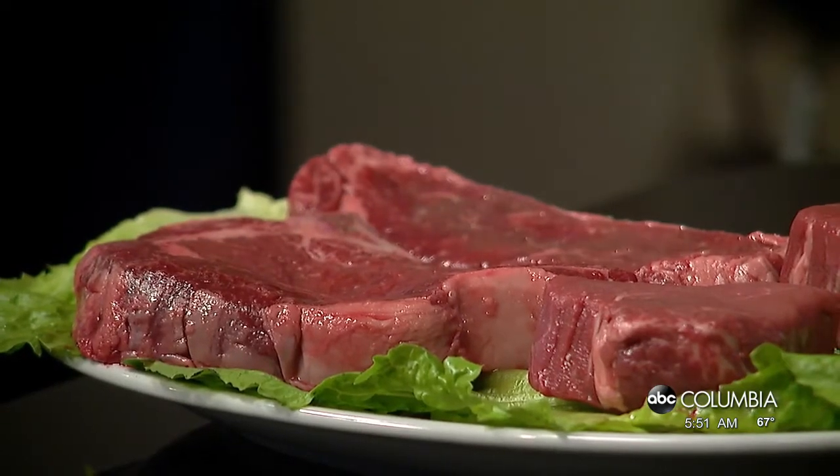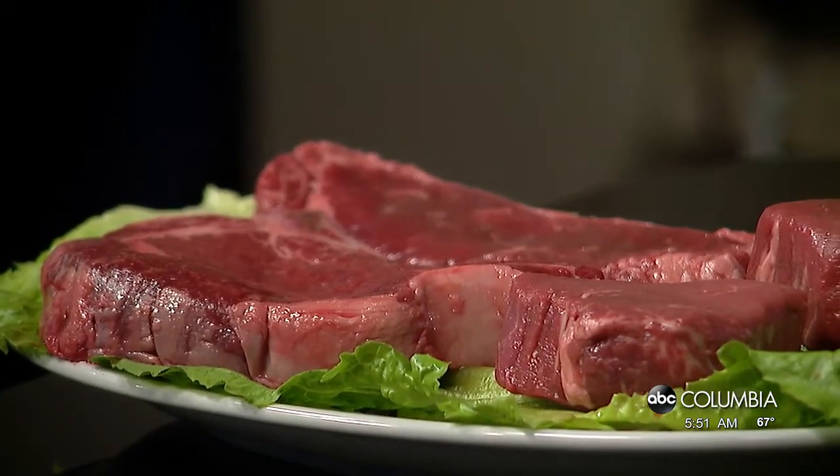We brought a few steaks today. When you go to the store — whether that's an old-timey meat market, Publix, or Walmart — there are so many different choices. What are some things to look for when picking a good steak? There are so many options out there and it can be really confusing, but we tried to slim things down and bring a few of our favorite cuts from Longhorn.